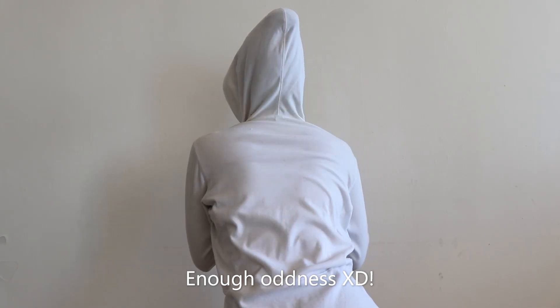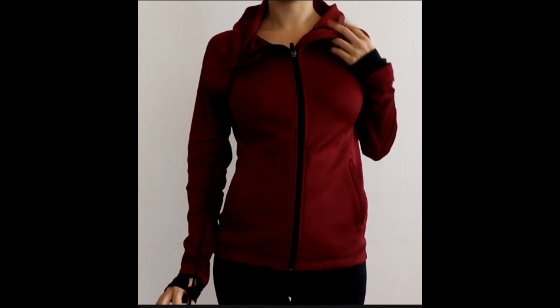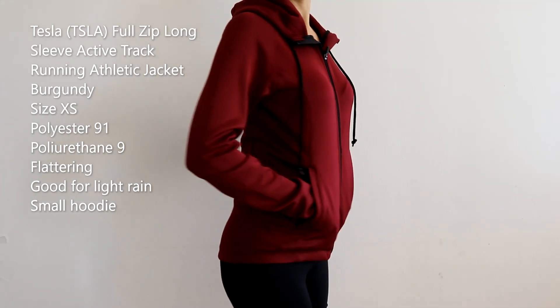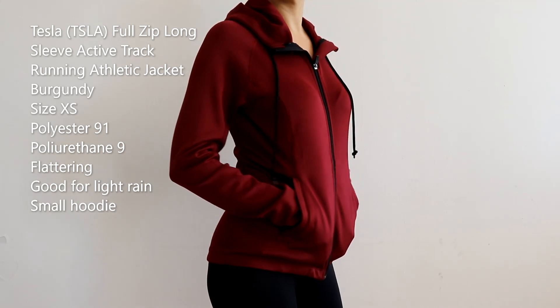Now let's continue with the Tesla full zip, long sleeve, active running jacket. I really like this one because I needed a hoodie that would cover me when it rains — it rains a lot where I live. The size is extra small, the color is burgundy.